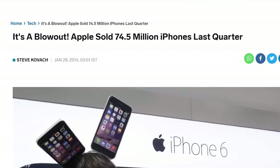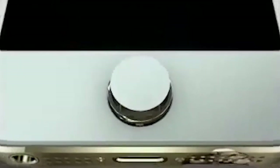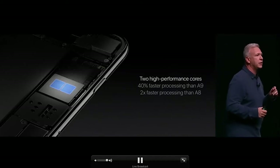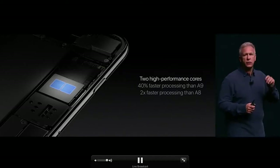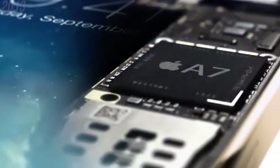In October 2012, the A6X likewise doubled the GPU and CPU performance of the A5, which was used in the fourth generation of the iPad with its dual-core CPU and quad-core GPU along with quad-channel memory.